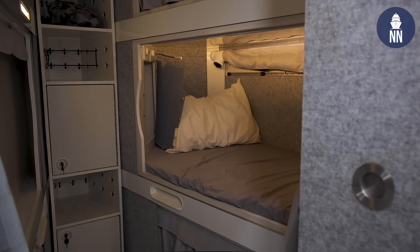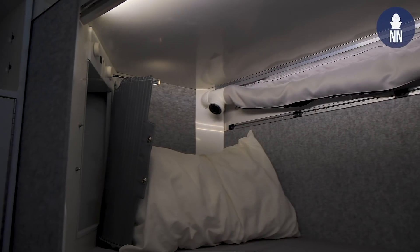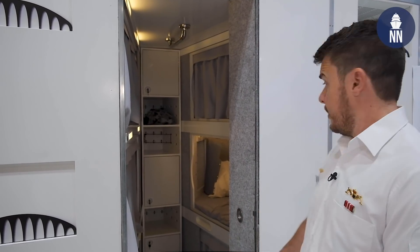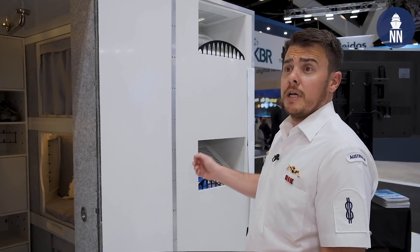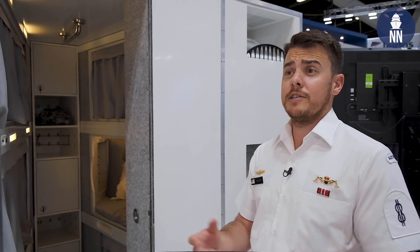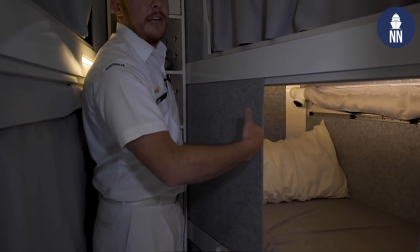Some of the improvements that have been considered include storage, air conditioning and ventilation throughout the cabin, and lighting is one big one as well, along with charging points and USB ports to charge tablets and devices. Just here, what they've done is boot and towel storage — ventilation comes out through these vents and it can dry your boots and towels. Just little things like that, which are an issue with the current berthing situation, can now be resolved.